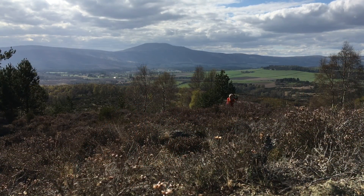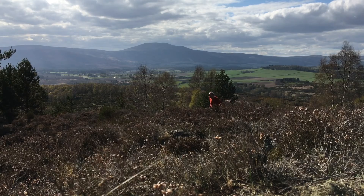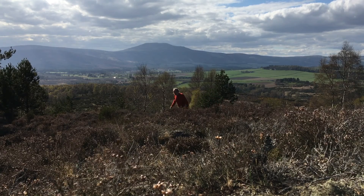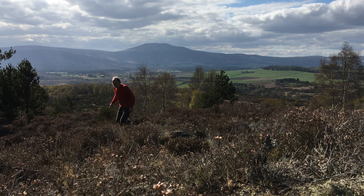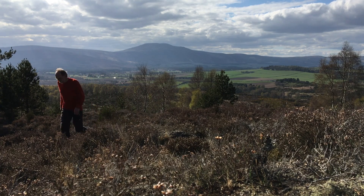For mountain belts, this is an unusual relationship — but that's for another video. It's the field relationships and the dating together that tell the story of these Aberdeenshire migmatites.